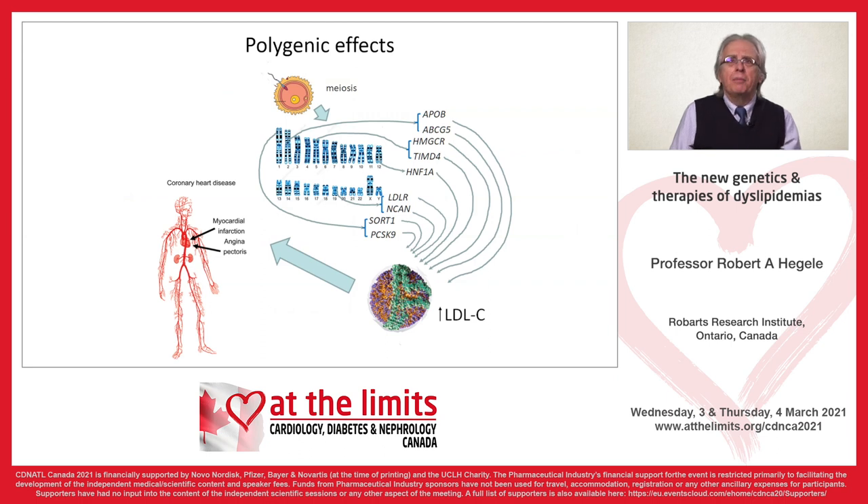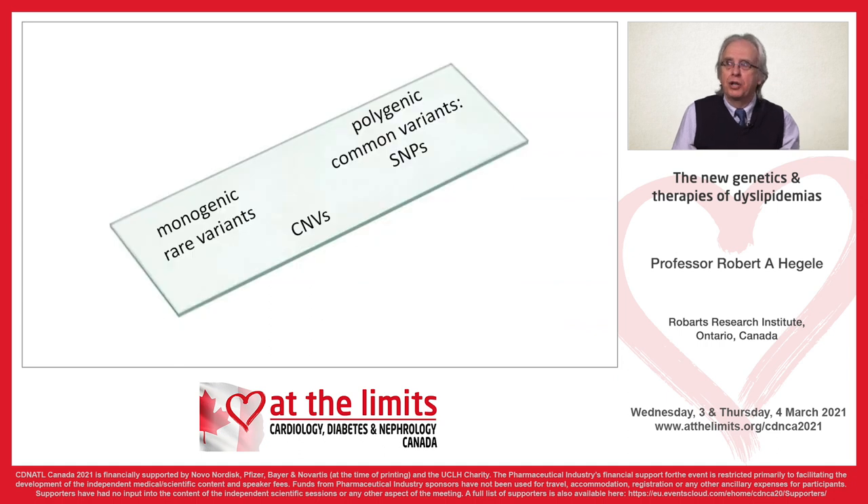The monogenic disorders involve a single mutation in a single gene that fully explains the phenotype. More common, however, is polygenic — especially for triglycerides. For polygenic disorders, it's small-effect common variants that cumulatively add up, each incrementally raising the lipid a little bit. Some people get a preponderance of variants that slightly raise their LDL, putting them into a range that looks like a single gene mutation.